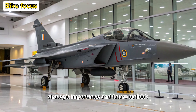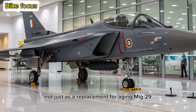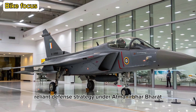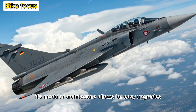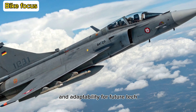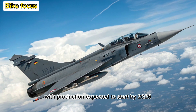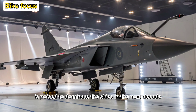Strategic Importance and Future Outlook: The Tejas II Malawian Quachas is designed not just as a replacement for aging MiG-29 and Mirage 2000 fleets, but as a cornerstone of India's self-reliant defense strategy under Atmanirbhar Bharat. Its modular architecture allows for easy upgrades, export-friendly variants, and adaptability for future technologies like directed-energy weapons and AI-enabled systems. With production expected to start by 2026, it is poised to dominate the skies in the next decade.